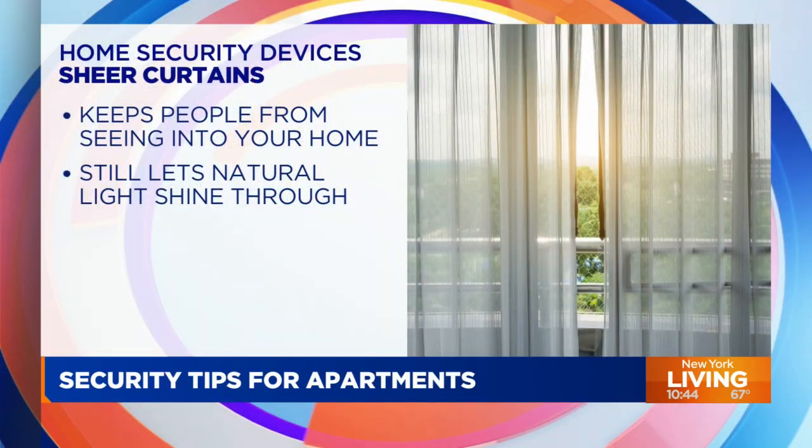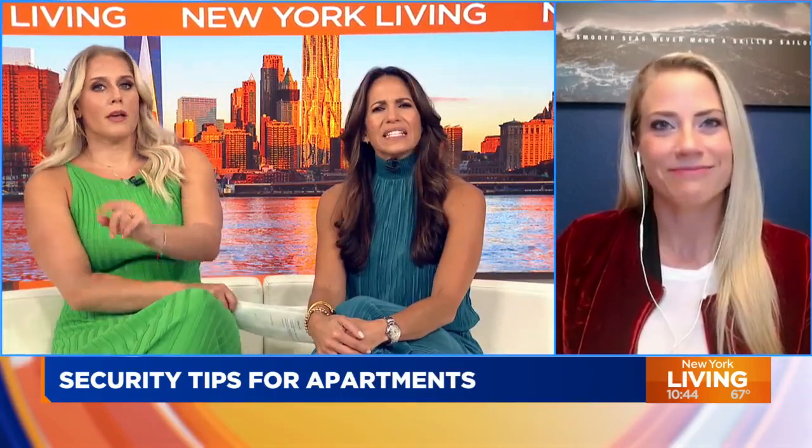The next tip is sheer curtains. So many of us have blinds or heavy curtains, but I like the sunlight coming in — it doesn't mean I want people seeing into my apartment. Having sheer curtains, which you can find online or at retailers pretty inexpensively, lets the sunlight in, allows airflow if your windows are open, but prevents people from clearly seeing into your apartment to see what items you have.